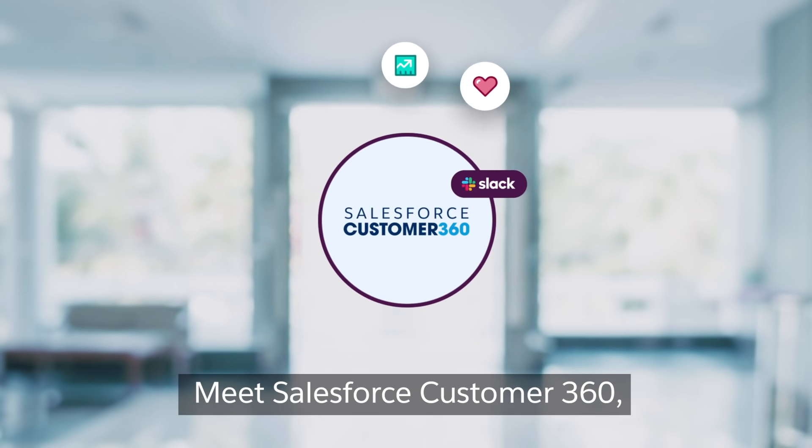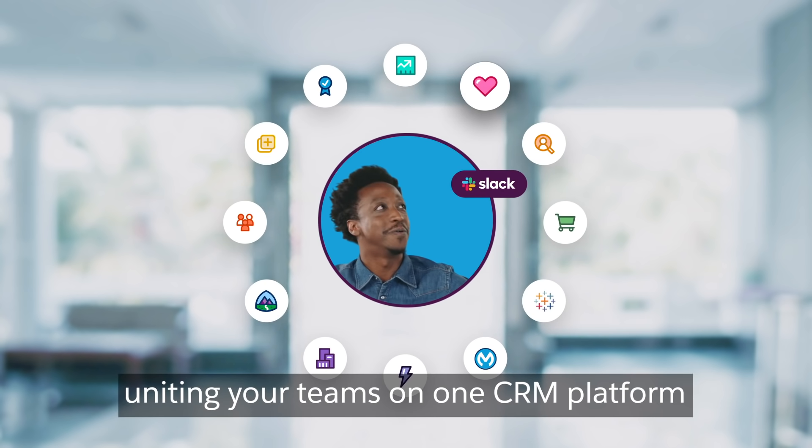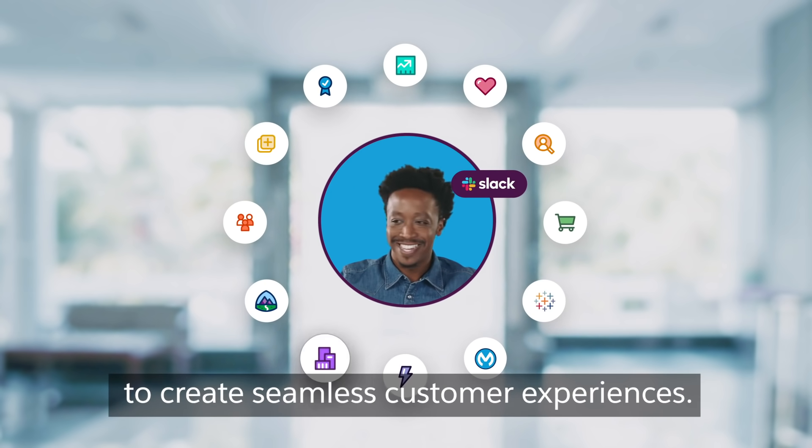How do we do that? Meet Salesforce Customer 360, our entire portfolio of technology, uniting your teams on one CRM platform to create seamless customer experiences.